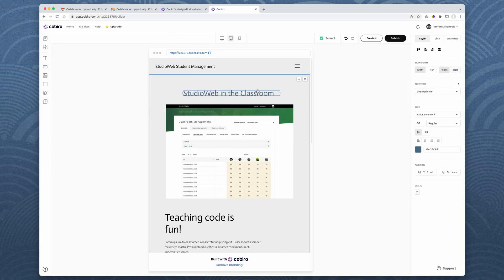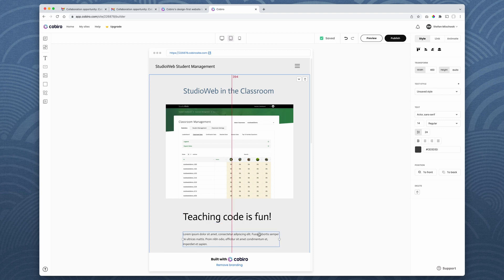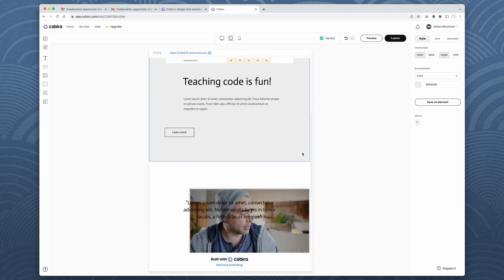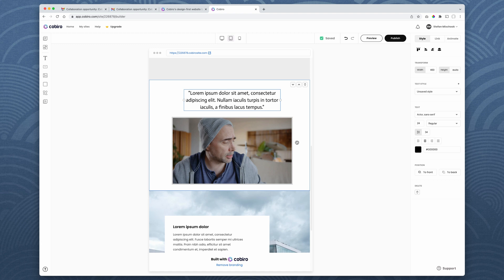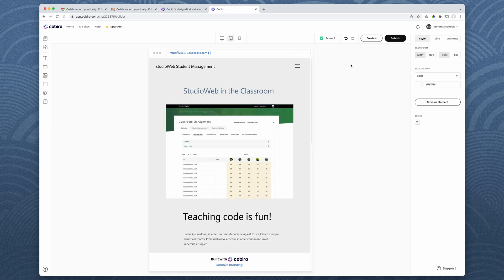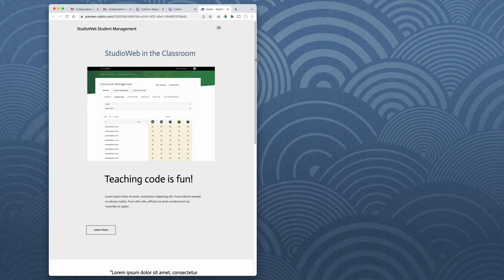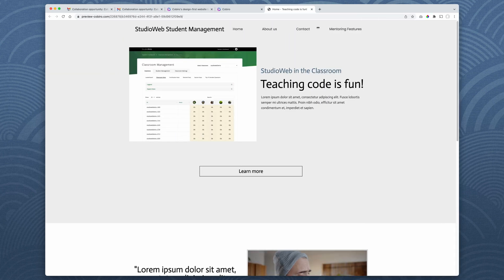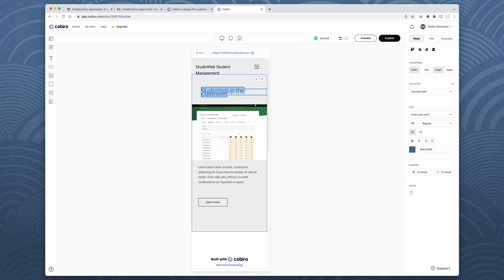I'm not going to tweak it like I would on a real project, but you can see I can rearrange everything. Alignment guides appear to help you line up elements. Then the mobile view also needs fixing. I go back to the editor, decrease the font size — it's at 28, so we go to 24 — and there we go, that looks good. In about two minutes, it looks decent across desktop, tablet, and cell phone.